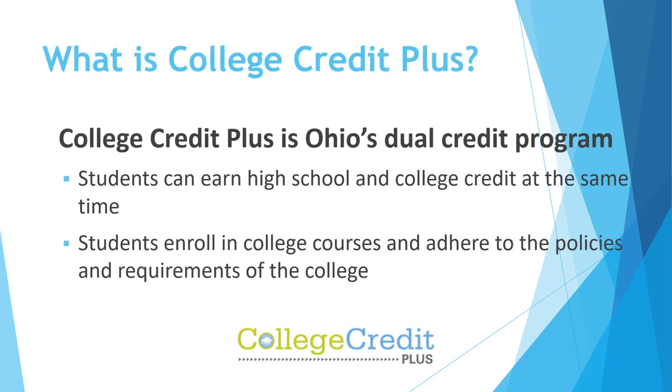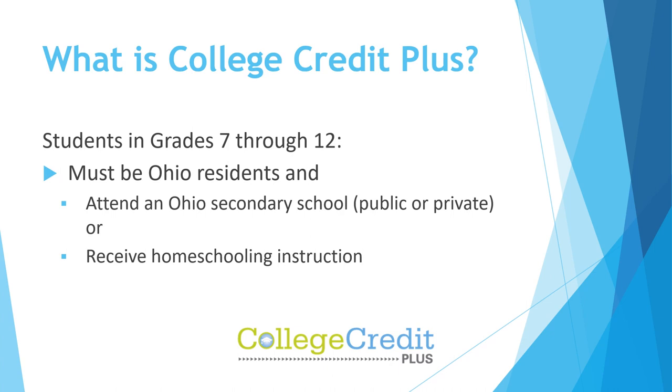College Credit Plus is Ohio's dual credit program. Students can earn high school and college credit at the same time. Students enroll in college courses and adhere to the policies and requirements of the college. Students must be Ohio residents and attend an Ohio secondary school, public or private.